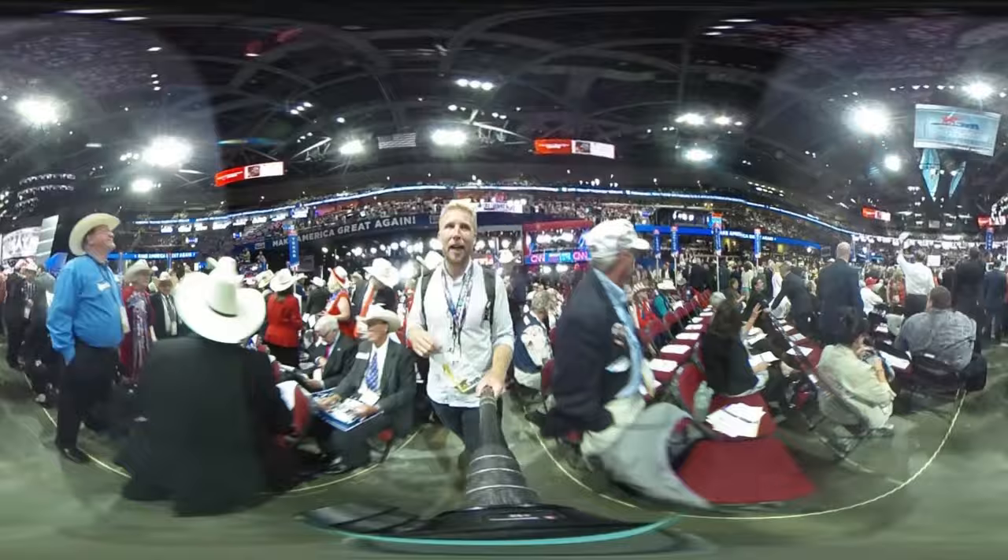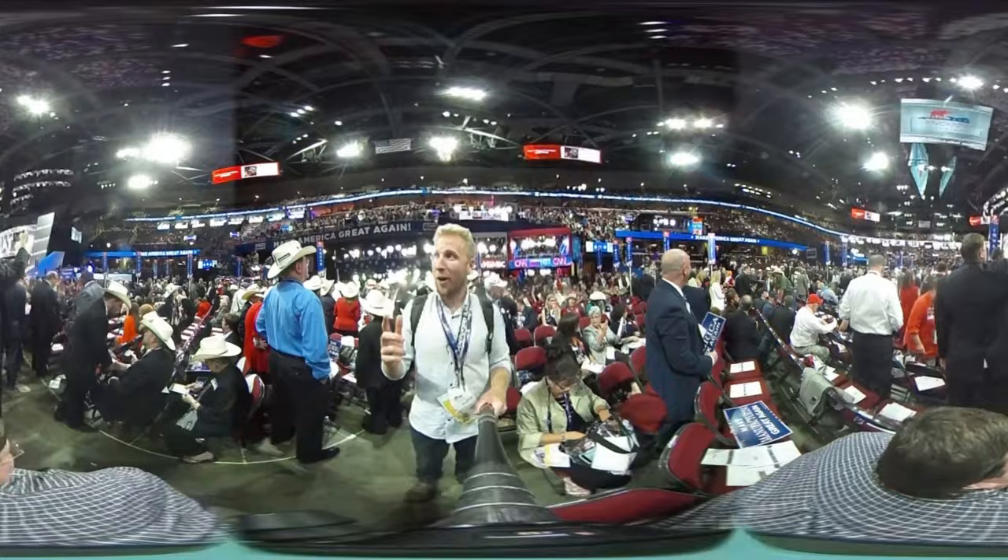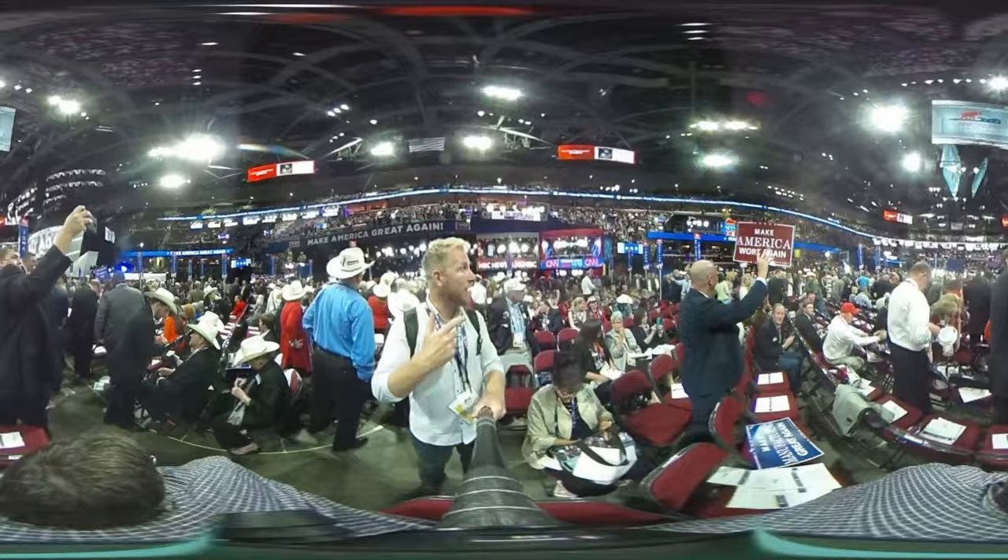To give you a sense of what it's like here, use the scroll function — you can take a look around. This is a 360-degree clip. Up behind me are the TV studios. You can see CNN and MSNBC, CBS News above that.